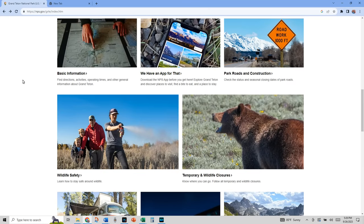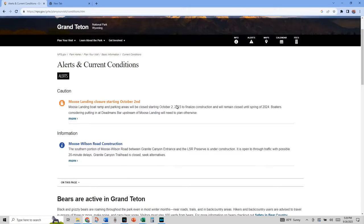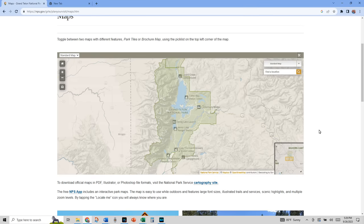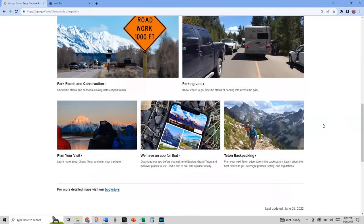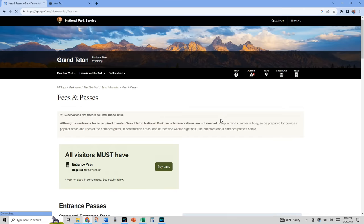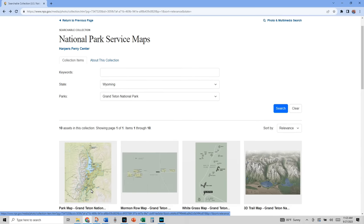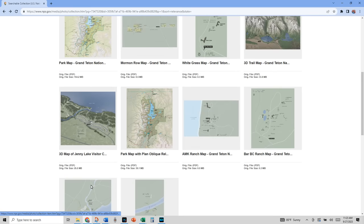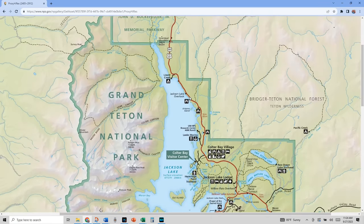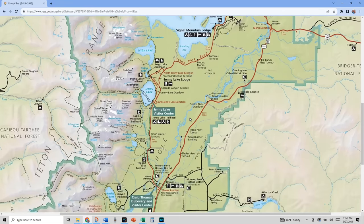You'll find basic information, park roads, construction delays, wildlife safety, campgrounds, lodging, and also an app you can download and more. They have alerts that you can look at which generally have information about weather or road conditions. They have maps you can click on to see the areas you'd like to visit, with information regarding construction and parking. Click on fees and you can purchase your tickets there — they range from $20 to $35 unless you have the America the Beautiful Pass, and then it's free. In the maps section, click their cartology link and you'll see multiple maps to choose from, showing restrooms, all the stops, and places you want to go.